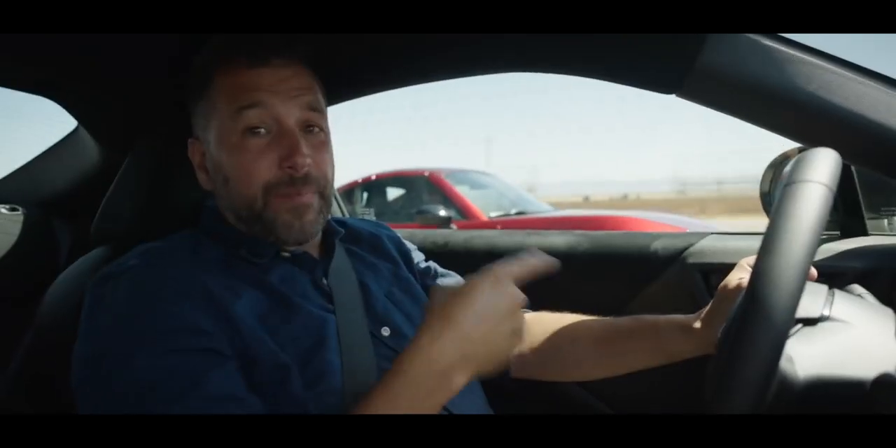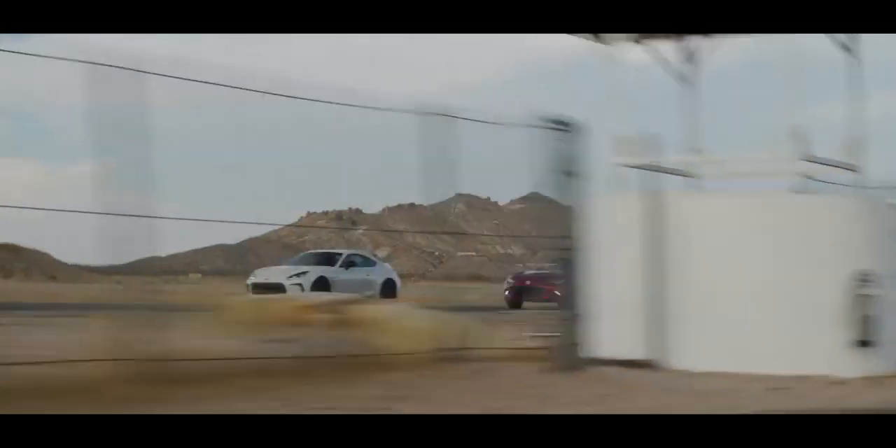The biggest problem with the last 86 is that it couldn't keep up with a Miata in a drag race. That's literally the worst thing you can say about any car. Problem solved.